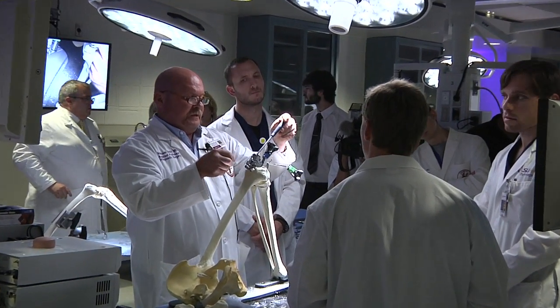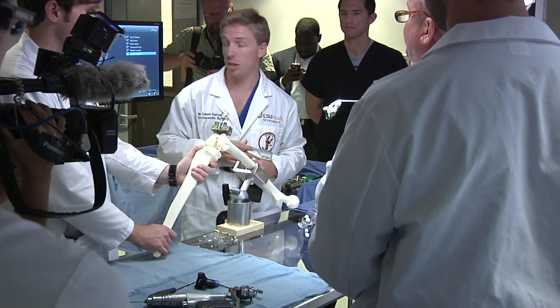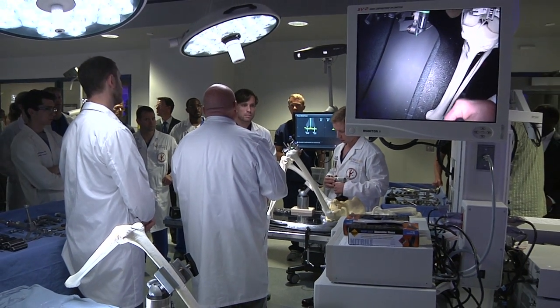The lab also serves surgeons from the state, and hopefully in the future even nationally, who want to learn new techniques or brush up on old ones, or wish to learn the nuances of recently developed instruments or technology.